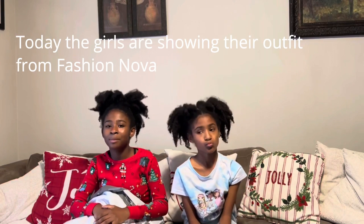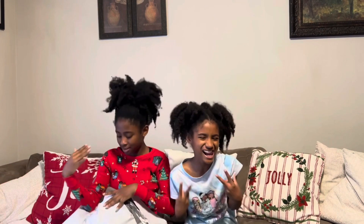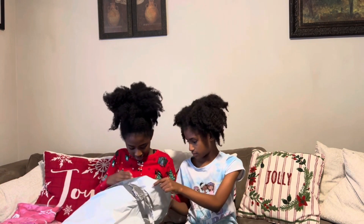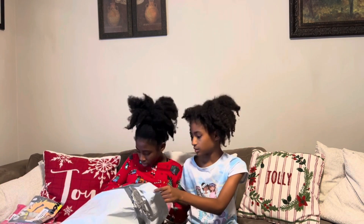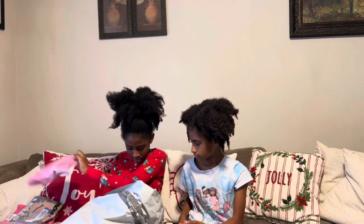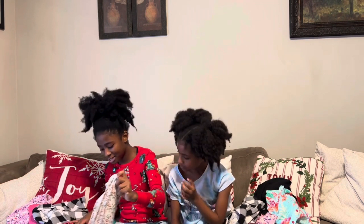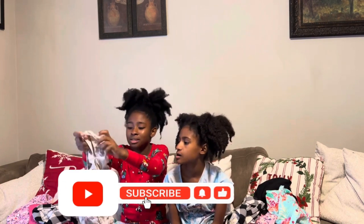Hello guys, today we're gonna show you guys our outfits that we got for Christmas. We're only gonna show you guys one item since me and Belen are twins, so we're matching. Go ahead, take everything out of the bags to show them. I'm gonna show one and Belen's gonna show another one.